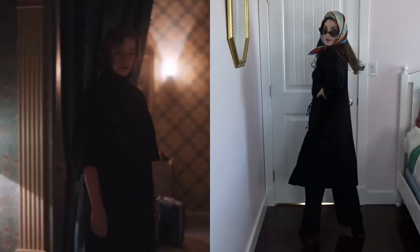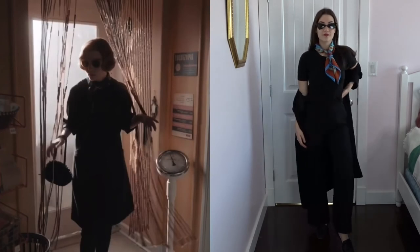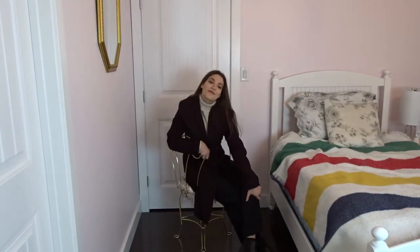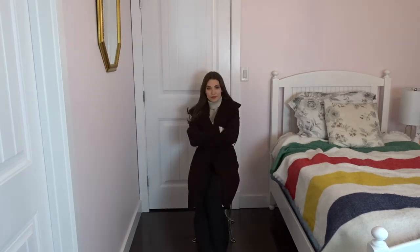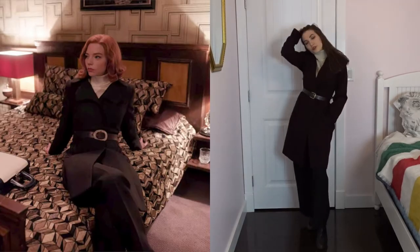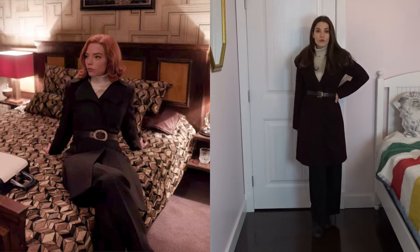These bold scarves are also something she wore quite often in the series. She wore them around her neck and around her head, and they remind me so much of old Hollywood glam — I actually love this look so so much. She also wears these long overcoats in the show but adds leather belts that just add extra interest into the outfit, and I love this cool girl shape so much and I would actually wear this.